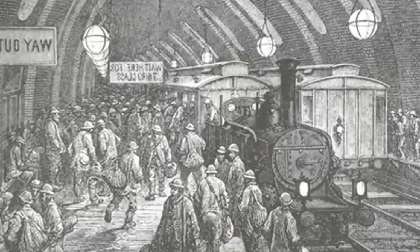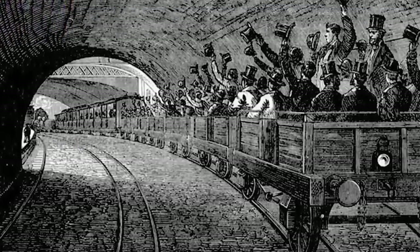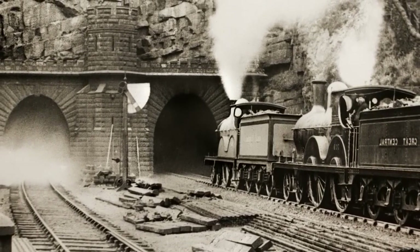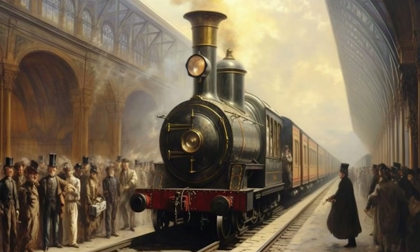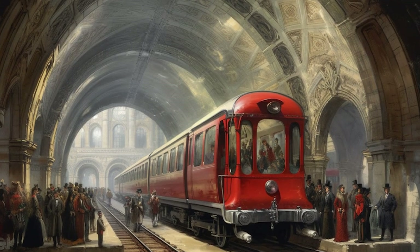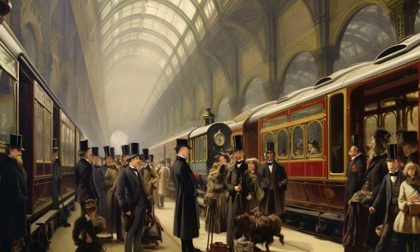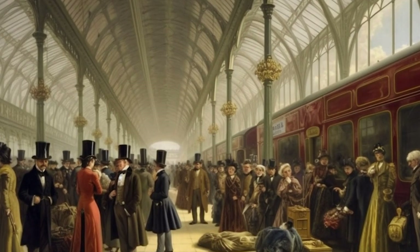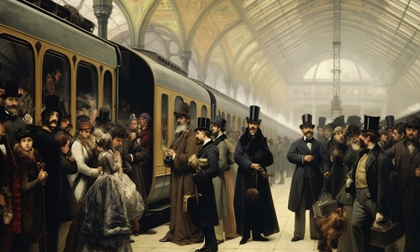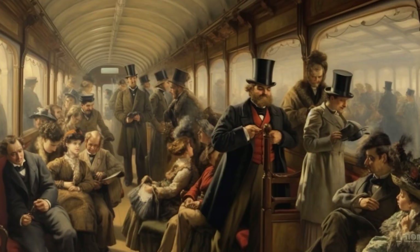The early trains were steam-powered, drawn by locomotives specifically designed to condense the steam they produced to reduce the amount of smoke in the tunnels. Despite these efforts, the conditions were still pretty smoky and grimy, making for a rather uncomfortable ride. On January 10, 1863, the Metropolitan Railway was officially open to the public, running from Paddington to Farringdon, and transporting Londoners underground for the first time. Around 38,000 passengers were carried that day, marking the beginning of a transportation revolution. The opening of the Metropolitan Railway not only represented an engineering triumph but also marked the beginning of a new era in urban transportation — the world's first underground railway system was in operation.